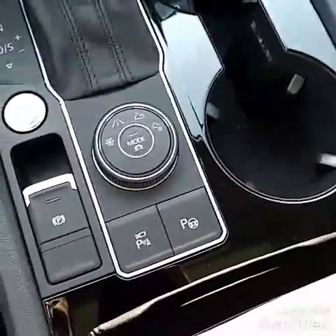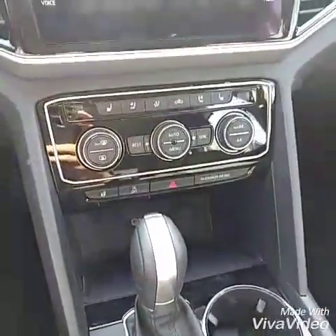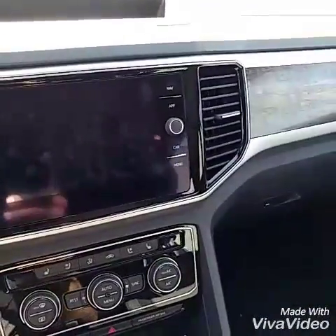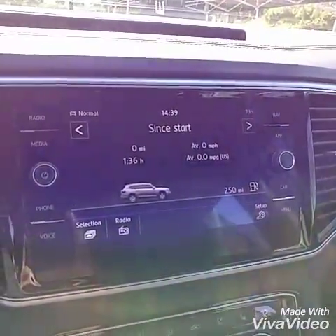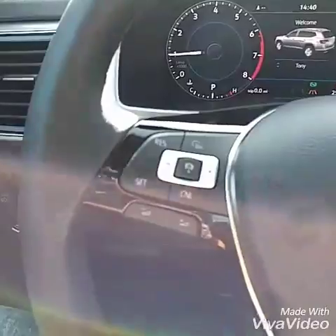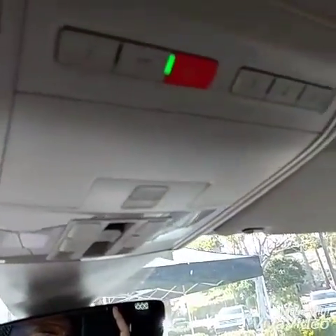Driver mode, self-park, bird's eye view, push button start of course, dual climate control. You get two-zone, and in the higher models you get three-zone control. This thing's badass. There's your Fender. Multi-function steering wheel. Active cruise control. Big screen.